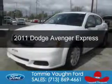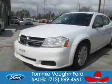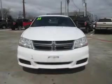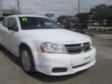This is a used 2011 Dodge Avenger. Grab life by the horns. It's powered by front wheel drive, a 2.4 liter four cylinder engine and an automatic transmission.